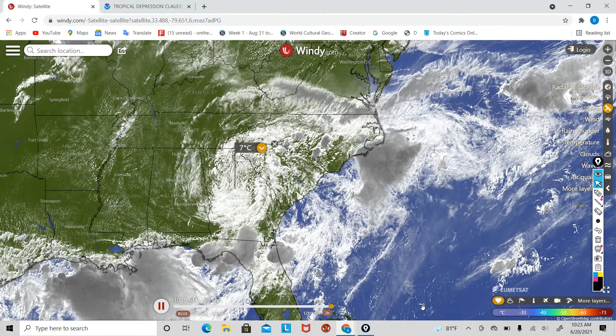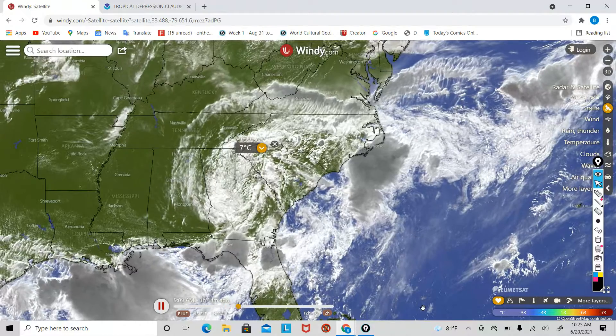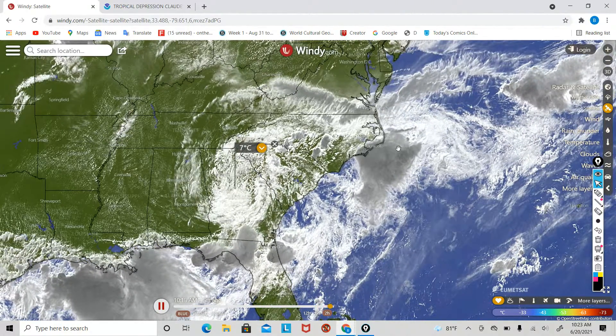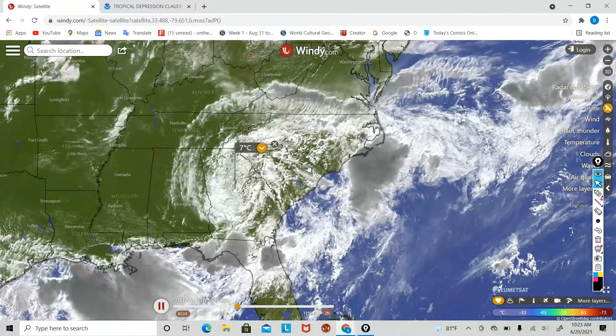Welcome to WKP. Today we're going to be tracking Claudette, which is now a tropical depression. Claudette could reform into a tropical storm out over the Atlantic Ocean again, but I do expect to see more weakening of Claudette over land.